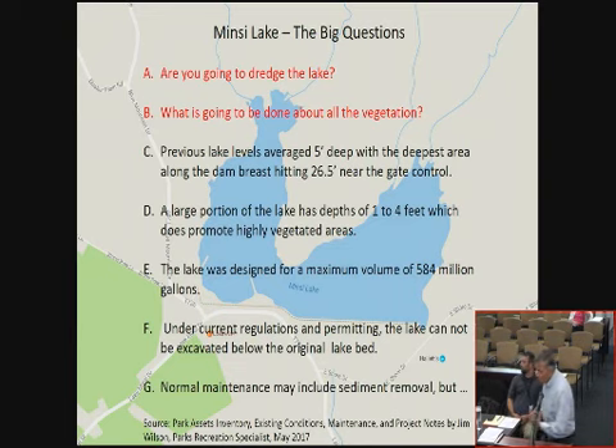A large portion of the lake is one to four feet deep, which promotes aggressive vegetation growth. The lake was designed for a maximum volume of 584 million gallons — we have to stay at or below that capacity. Under current regulations and permitting, the lake cannot be excavated below the original lake bed, which keeps us within our maximum volume. Normal maintenance may include sediment removal and vegetation removal, but that's part of our education program.